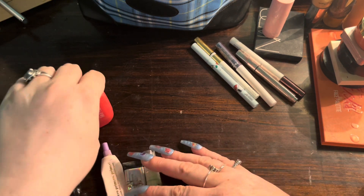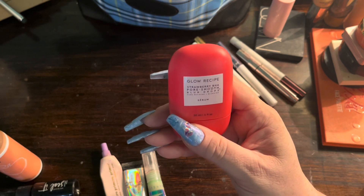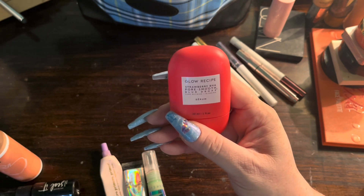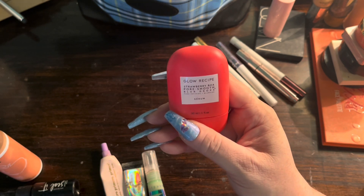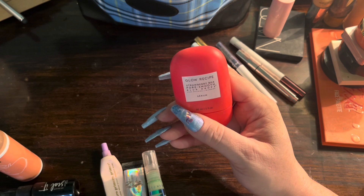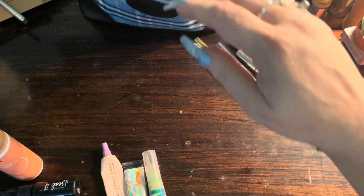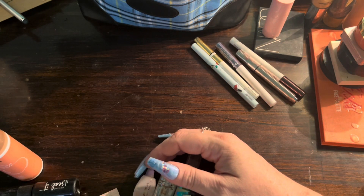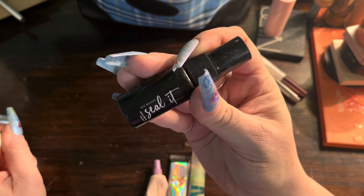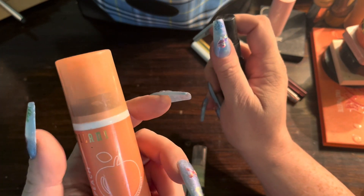This is the only primer I brought because I'm absolutely in love with it — this is the Glow Recipe Strawberry BHA Pore Smoothing Blur Drops. Oh my goodness, this is amazing. You put it on and you can seriously feel your skin becoming mattified. I don't know if 'mattified' is a word but that's what it does.